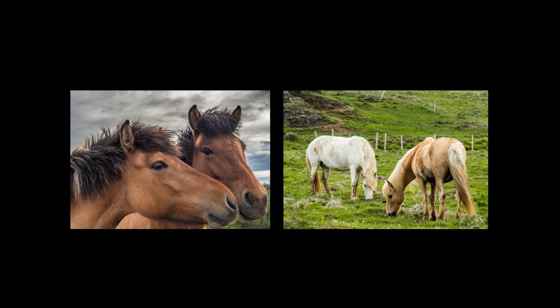Basalt is volcanic rock which can take almost any shape, including that of columns. The deep valley here is Iceland's version of the Grand Canyon.